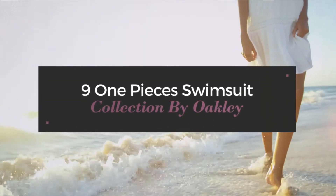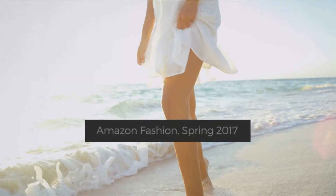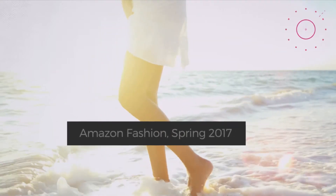9 One-Pieces Swimsuit Collection by Oakley. Amazon Fashion, Spring 2017. At any time, click the circle and get the details about your favorite swimsuit.